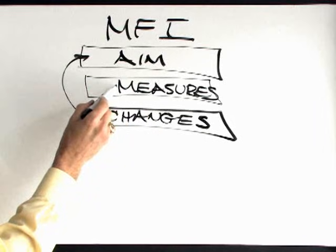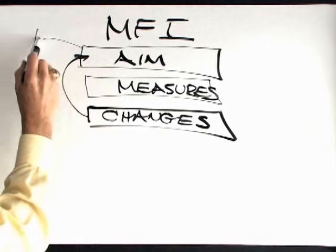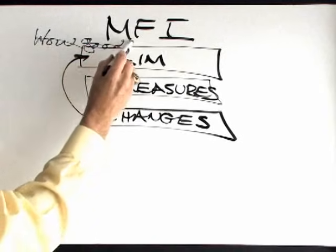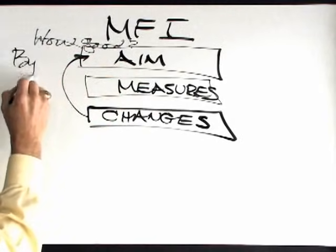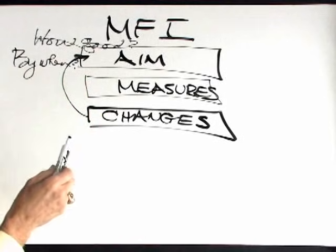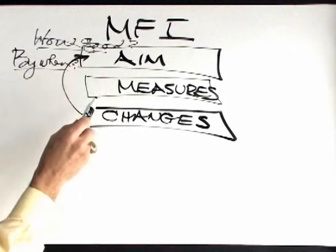How good? By when? is typically one of the things we ask in the aim statement. How good do you want to be, and then by when? It's not good enough just to say that we want to be in the top decile or top quartile — but by when? Let's give a date.